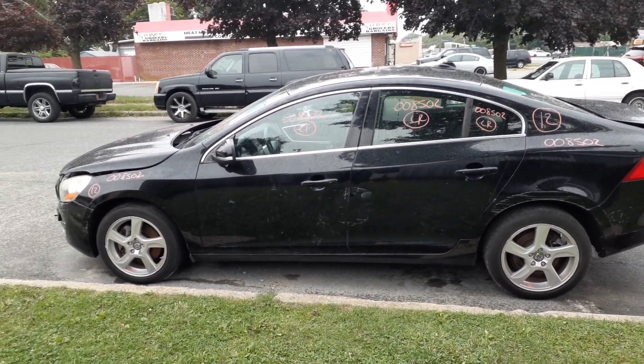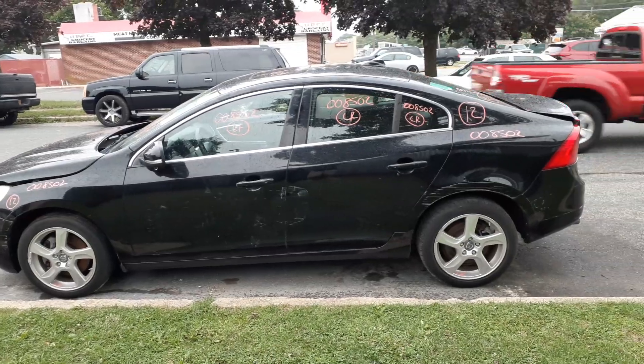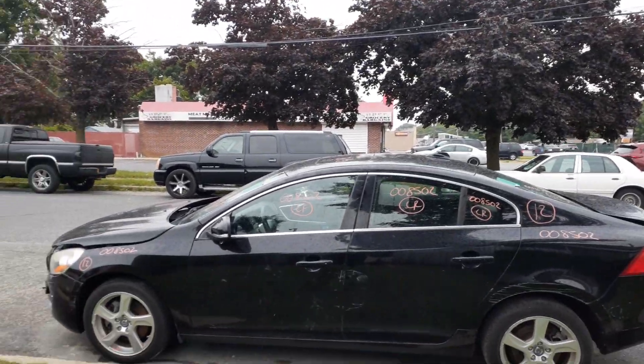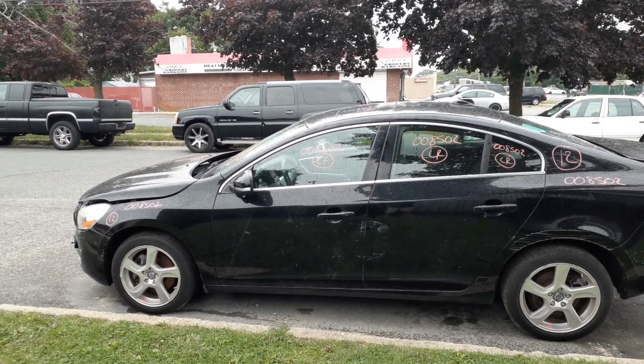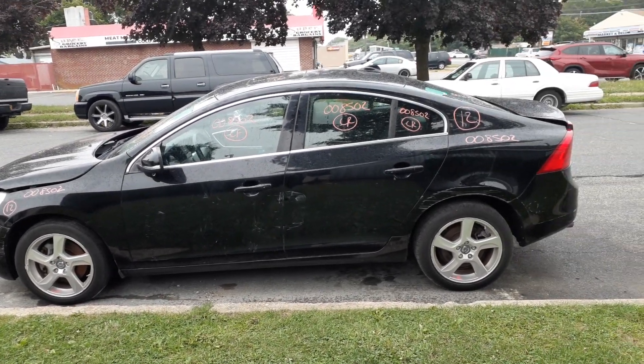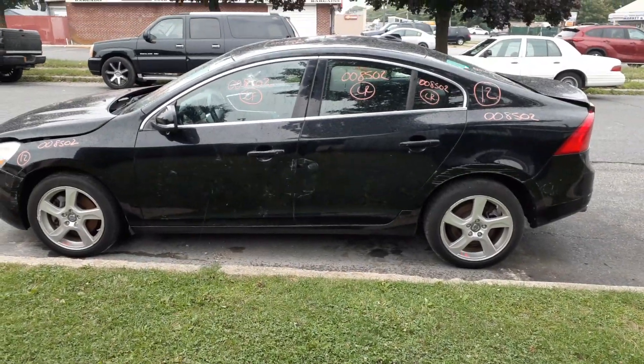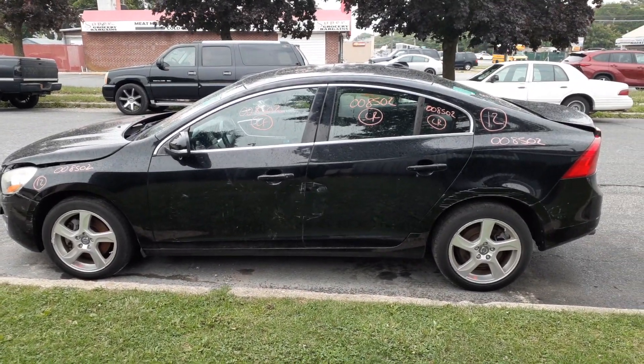Again, a 2012 Volvo S60, 2.5 turbo automatic, 89,000 miles — lot of damage all around, doors are damaged, nose is damaged, that's about it. Stock number 8205. If you need anything for this, give us a call. Take care!